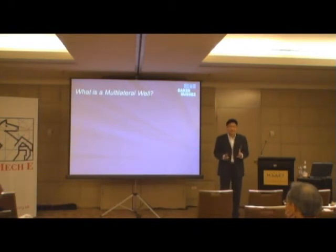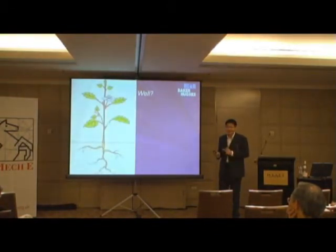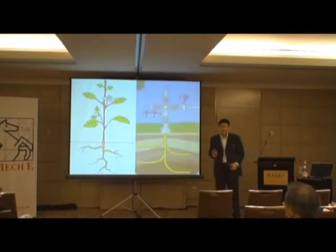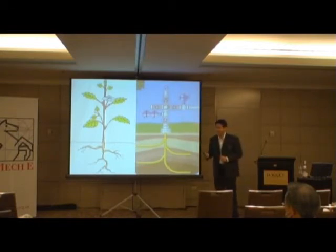A multilateral well in its simplistic form looks like this. The roots of this plant branch out away from the main roots into the earth to obtain water and nutrients to survive. Similarly, a multilateral well is one where two or more wellbores are drilled laterally away from the mother wellbore into different zones, directions, and different rock formations.